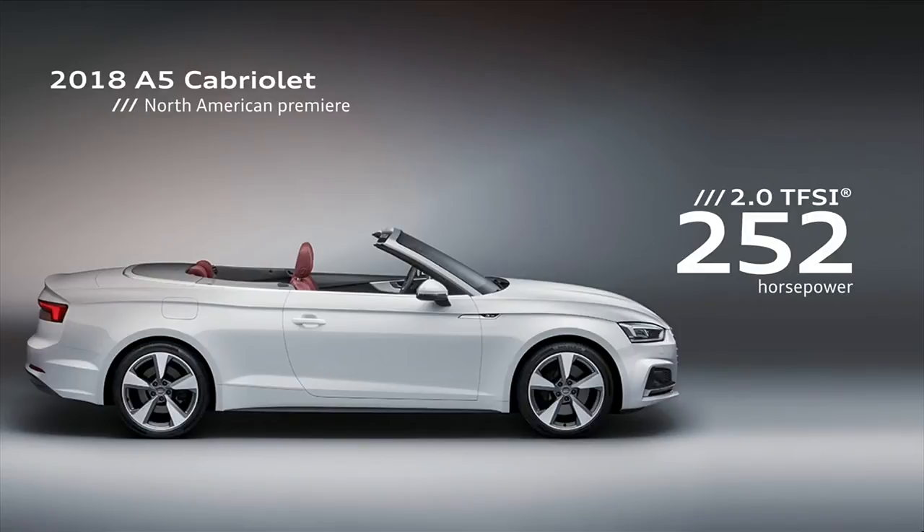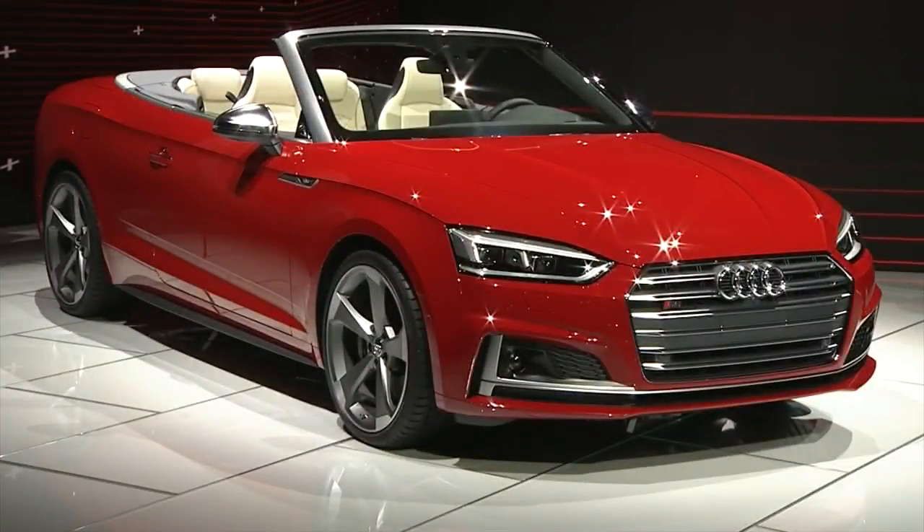Whether there's a roof or a blue sky above, it's 100% Audi inside. Of course, America has always been about the freedom to choose — not just with or without a roof, but also on road or off, and there's a choice a lot of people here are making.